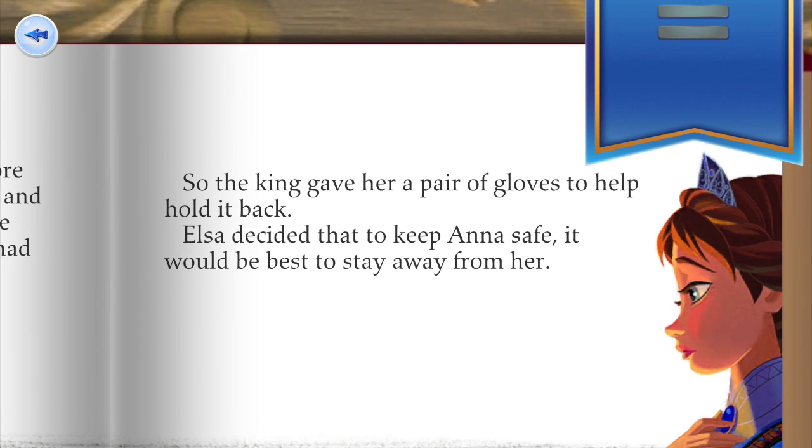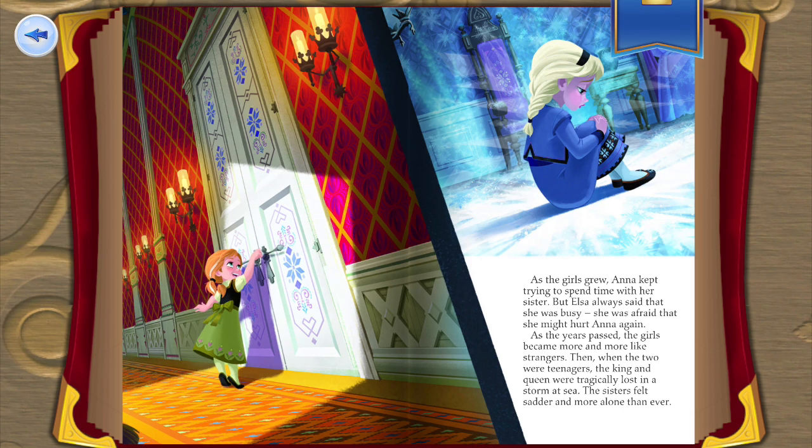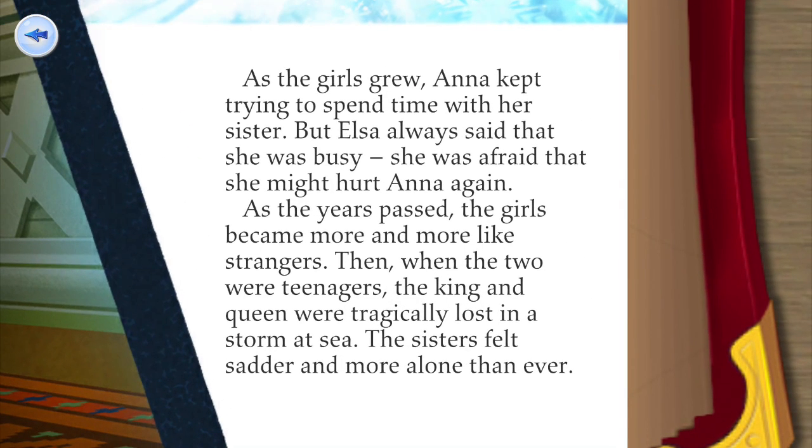Anna, the younger daughter, adored her big sister — the two were inseparable. One night, Anna convinced Elsa to sneak into the great hall and create a winter wonderland. But while the girls were playing, Elsa accidentally hit Anna with a blast of icy magic. Little Anna fell to the ground shivering, and a streak of white appeared in her hair. Frightened, Elsa called out for help and the king and queen rushed their daughters to the realm of trolls.